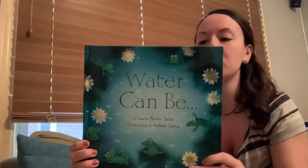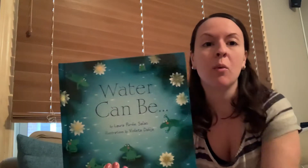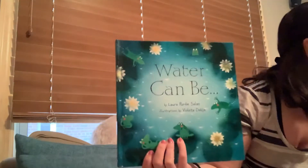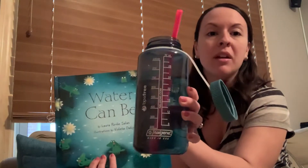So before we start the story, I want to know — can you name some things that water can be? What are some of the different things? Like here, I have water. Water can be a drink. So what else can water be?